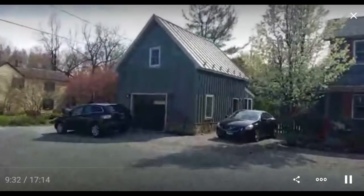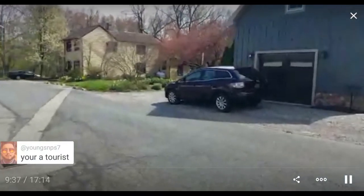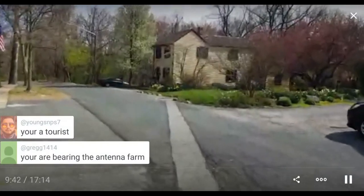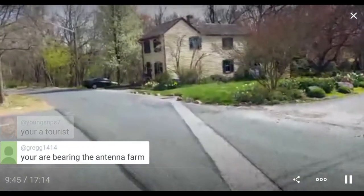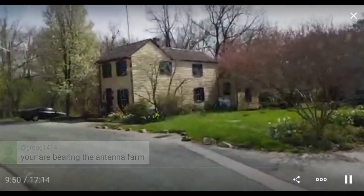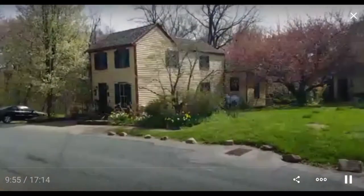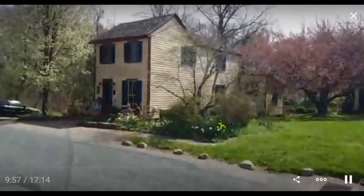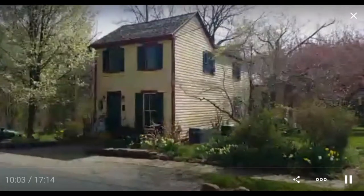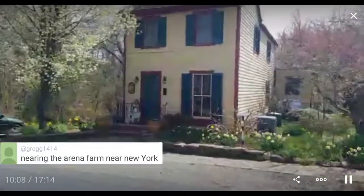I wonder if that was one of those old houses — looks kind of too new though. I love the paint scheme on this one. Just lovely how people have put a little effort into making nice gardens and trees and everything. And there's a sign there.